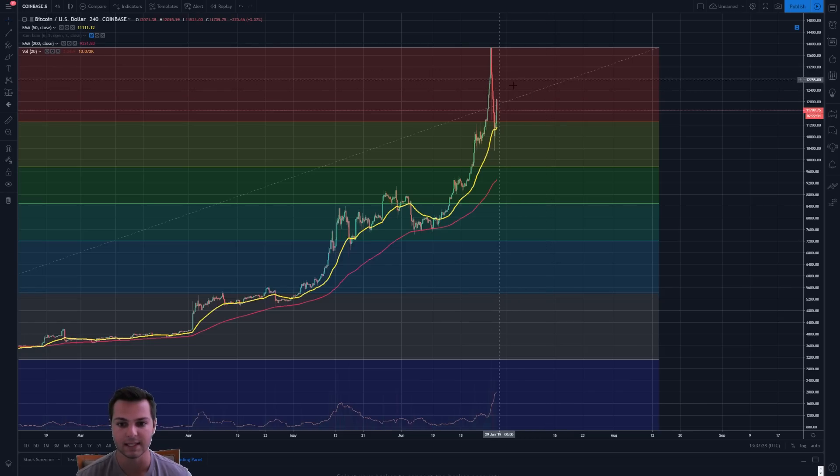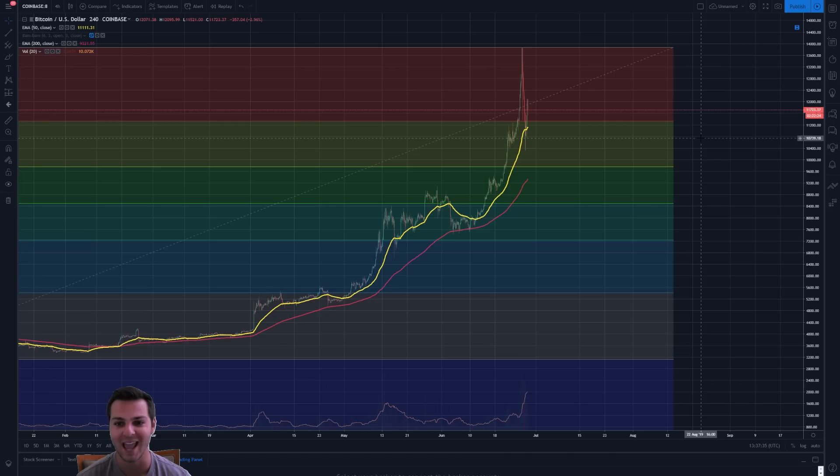Is this a local top? Absolutely, it is a local top. But what this doesn't mean is that this is the end of Bitcoin. I think it's silly to see one pullback happen and all of a sudden everyone's bearish saying this is the end of Bitcoin, it's going back down to $3K or $1K. I definitely think it's way too early to actually say anything like that.